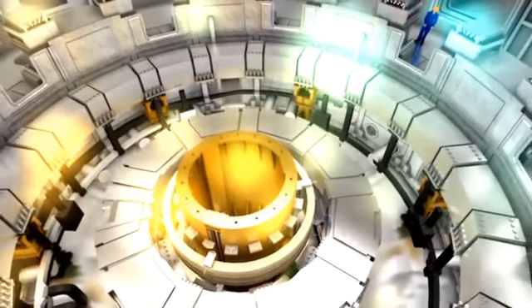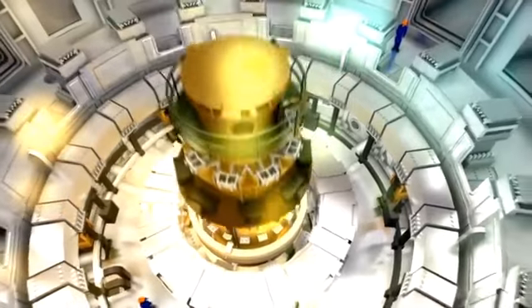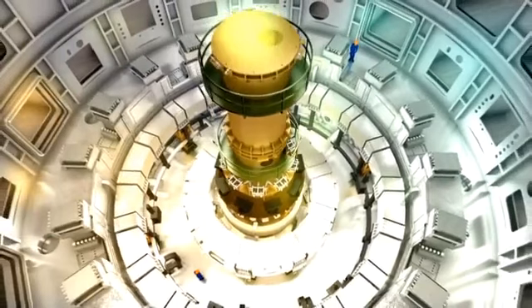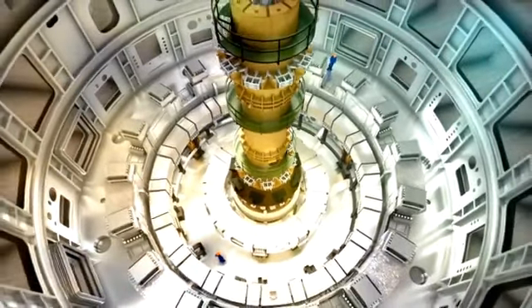Industries across the country are now building components for the support cage. One of the last components to get assembled into ITER, this whole central solenoid — 50-plus feet tall — gets lowered down into the center and then connected into the systems that will provide power to the coil. It's a very tightly controlled process, and the tolerances are incredible. The real challenge is to make sure that when you do something for the first time, it works.